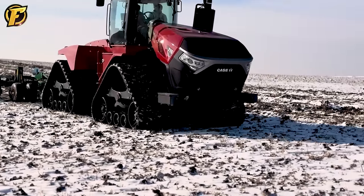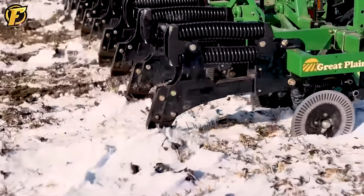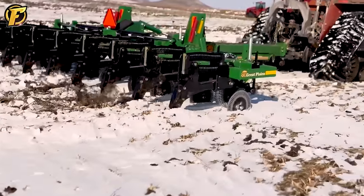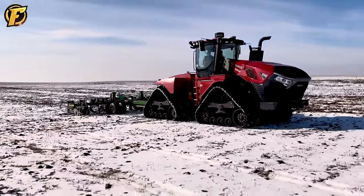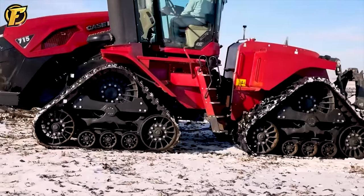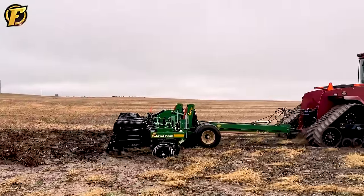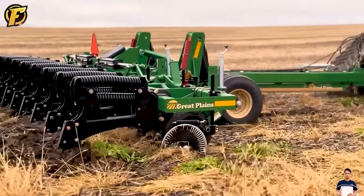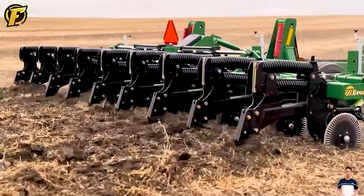The perfect combination of modern technology and solid construction positions the Quad Track 715 AFS Connect as the ideal choice for farmers and agricultural producers. With 715 horsepower and 778 peak horsepower, the flexible four-track design marks a new standard in performance. The Cursor 16 engine with six cylinders displaces 15.9 liters, delivering impressive peak performance with a larger rudder drive design and an 11% larger fuel tank, boosting torque by 6% and improving working productivity in all conditions.